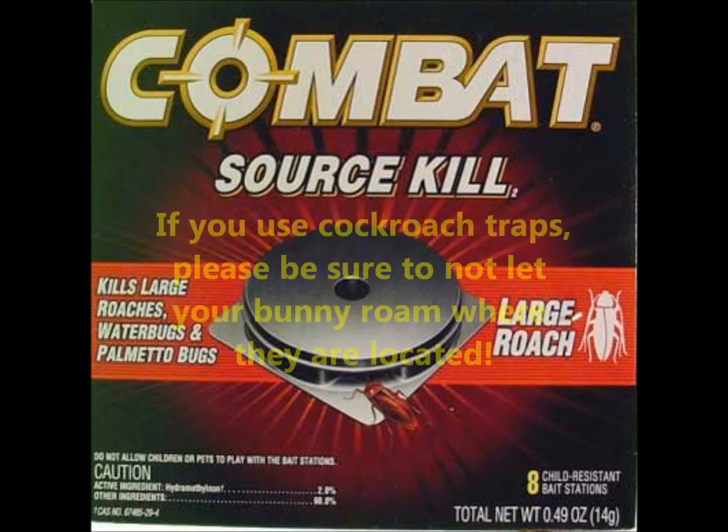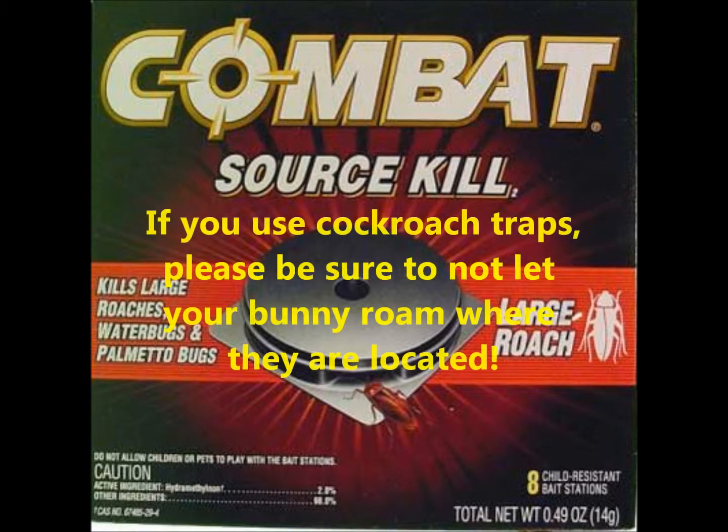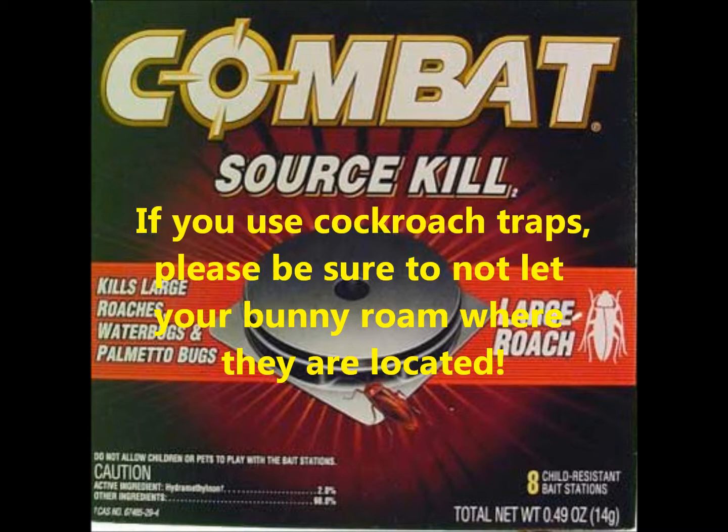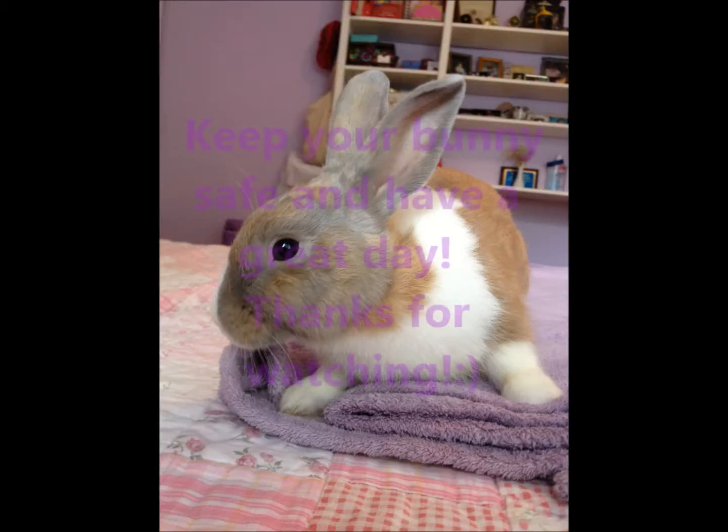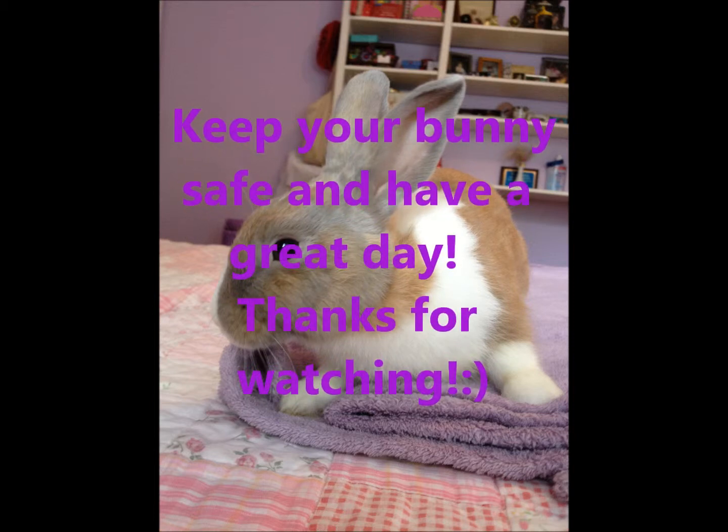If you use cockroach traps, please be sure to not let your rabbit roam where they are located. Keep your bunny safe and have a great day. Thanks for watching.